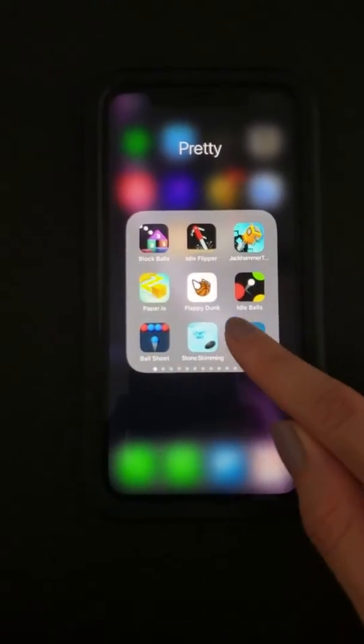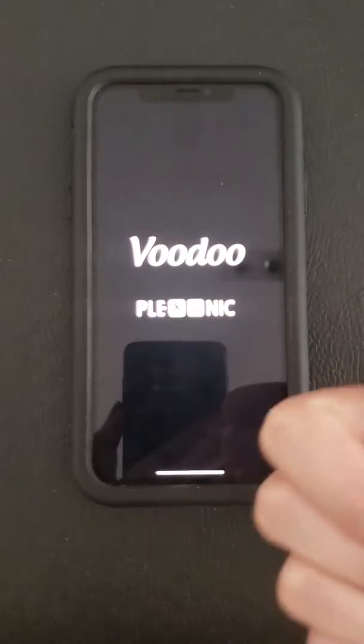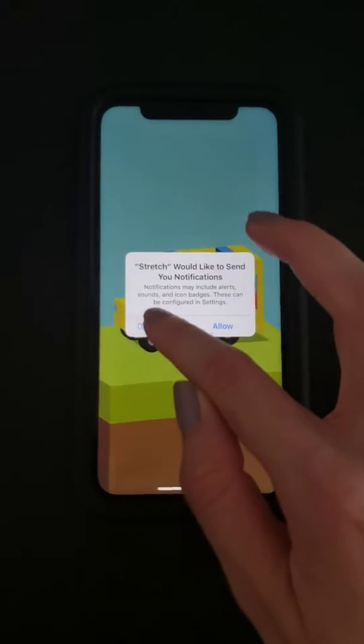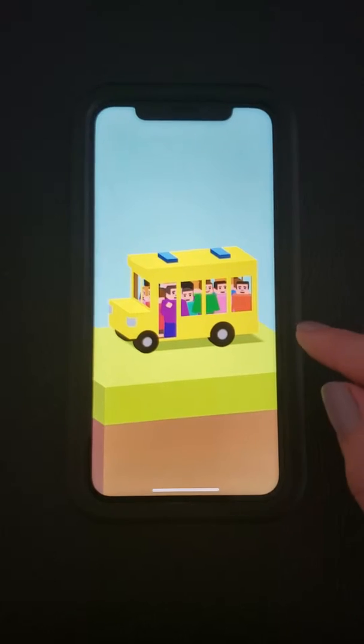Hi guys, today I'm gonna play Stretch. We'll have a lot of fun liking the video and following the profile or subscribing to the YouTube channel. So now you guys enjoy these gameplays, please.